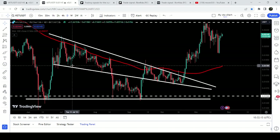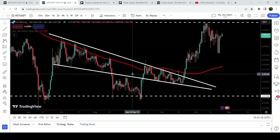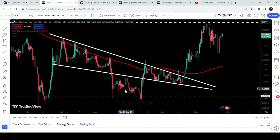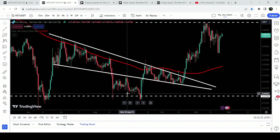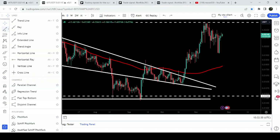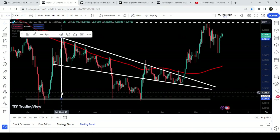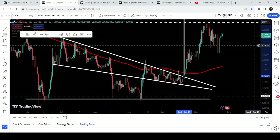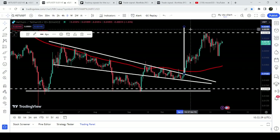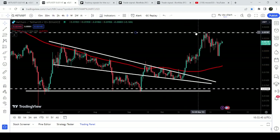Now if we take a look at the targets — first let me show you the target for this falling wedge pattern. You can see it was broken down here as well where the price re-entered the same wedge, and the target for this wedge breakout was here at the top of the wedge, approximately at 2.1 cents. Now if we take a look at the target for this descending triangle breakout, that move is still on — you can see the target is here at 2.4 cents, and we are very close to hitting that target.